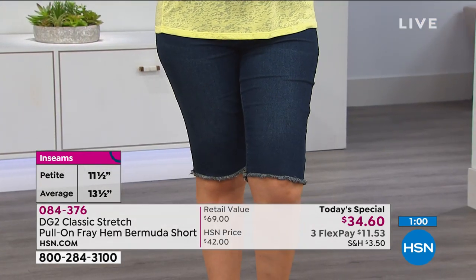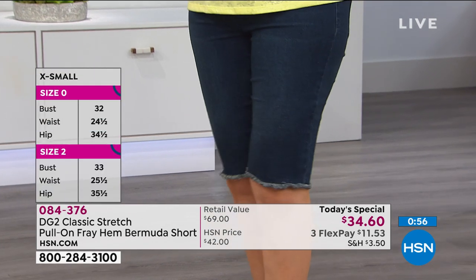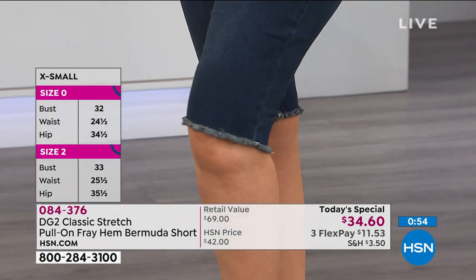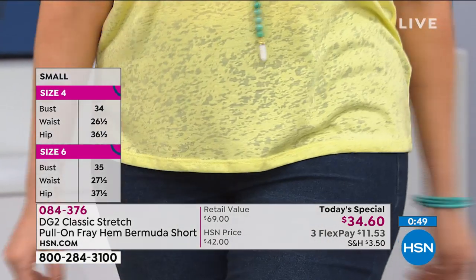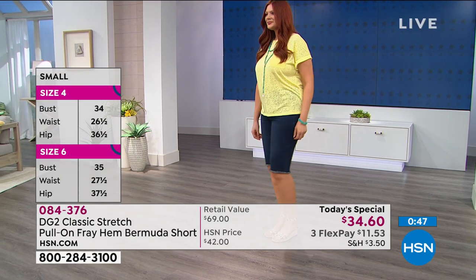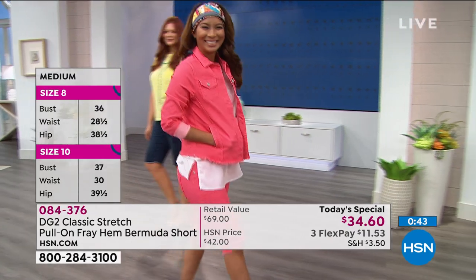You put it on with that jacket and you have something so polished, so appropriate for this time of life where we're a little more relaxed. We're out and about more — going to the park, going for a walk, the farmer's market, the nursery. People are gardening like never before.